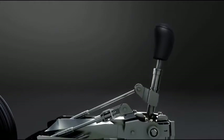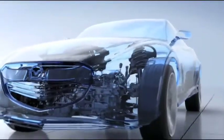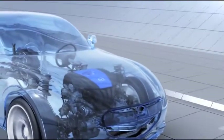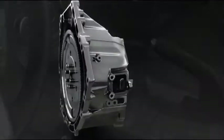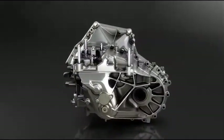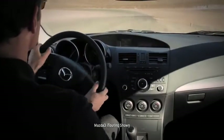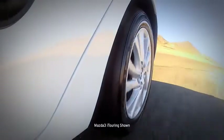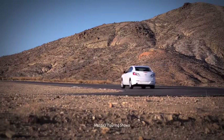Power goes to the wheels through the Skyactiv MT 6-speed manual transmission, which gives you the quick, crisp shift feel of a sports car. The compact size and light weight also contribute to fuel efficiency. Or you can choose the 6-speed Skyactiv Drive automatic transmission, which is silky smooth but feels direct and responsive like a manual. To make it drive like a Mazda, it's got power-assisted rack and pinion steering and four-wheel independent suspension. It's nimble at low speeds, but smooth and solid on the expressway.